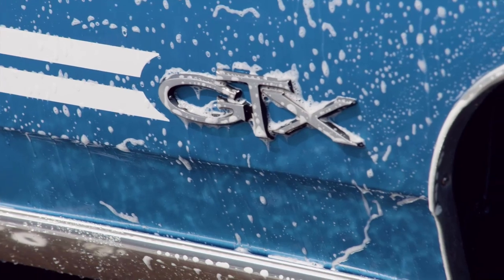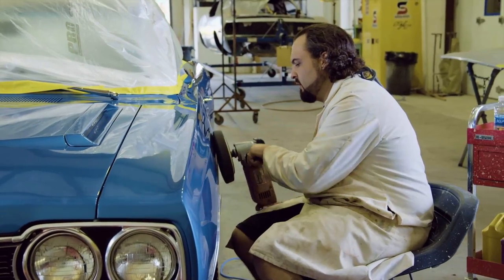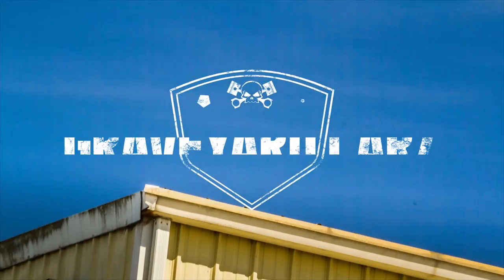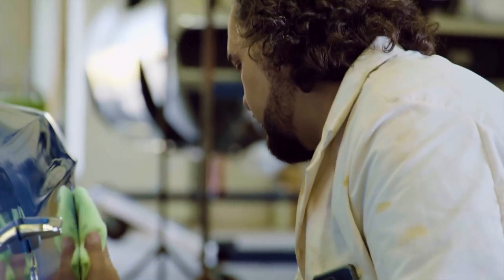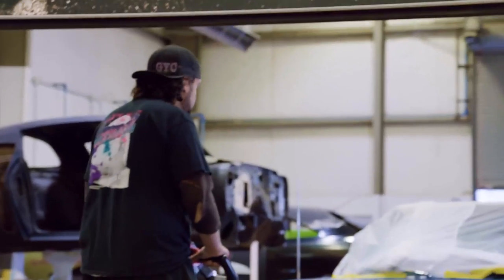Will finishes up the wash on Bill Goldberg's GTX — used the pressure washer, got it detailed out great, and then brought it back in. Now that it's washed and polished, Will delivers Goldberg's '68 GTX to Dave in the assembly shop.